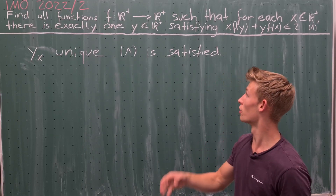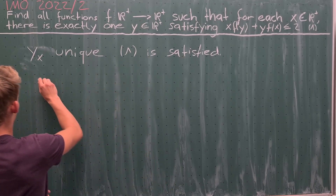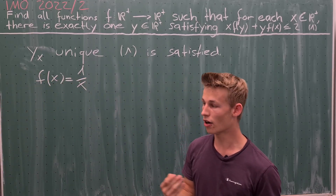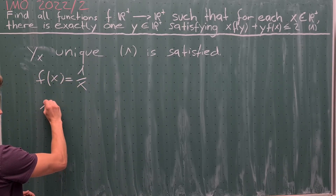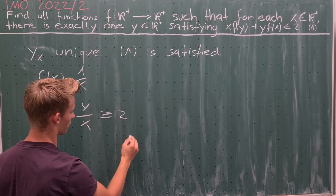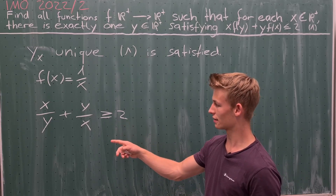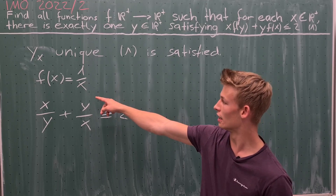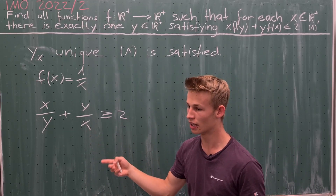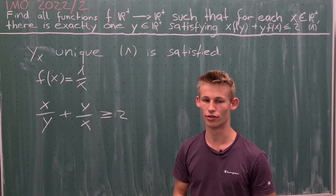The first idea, if you have a closer look at the equation, is that f(x) = 1/x is one possible solution. By the AM-GM inequality we know that x/y plus y/x is greater than or equal to 2. Equality holds if and only if x equals y. If we put f(x) = 1/x into equation 1, we get exactly this expression, and it is less than or equal to 2 only when x equals y. Therefore f(x) = 1/x is indeed a solution.